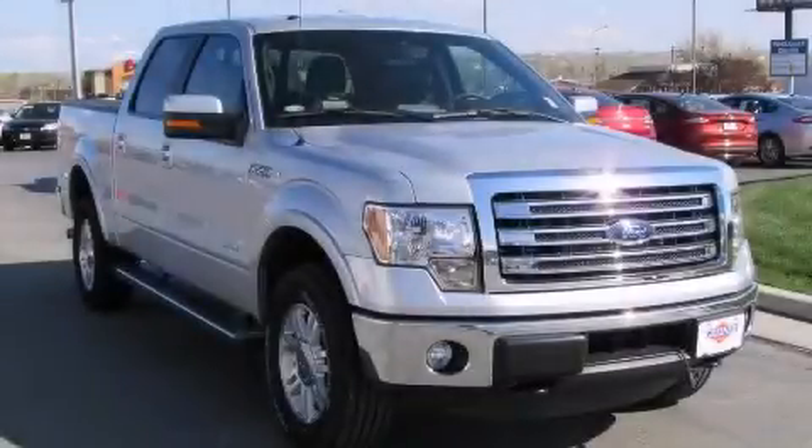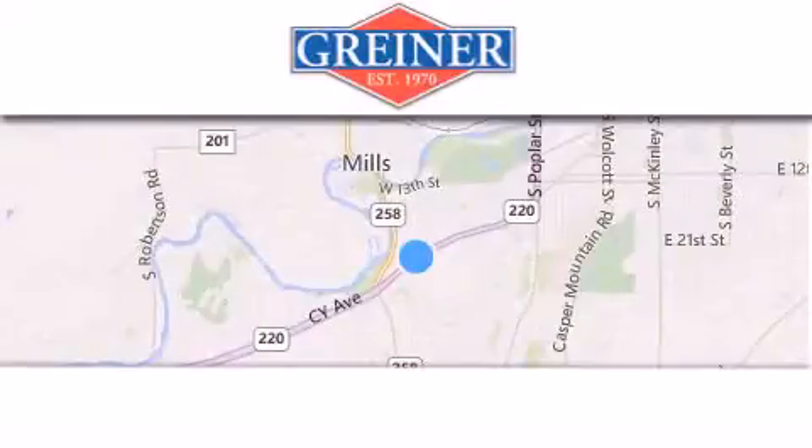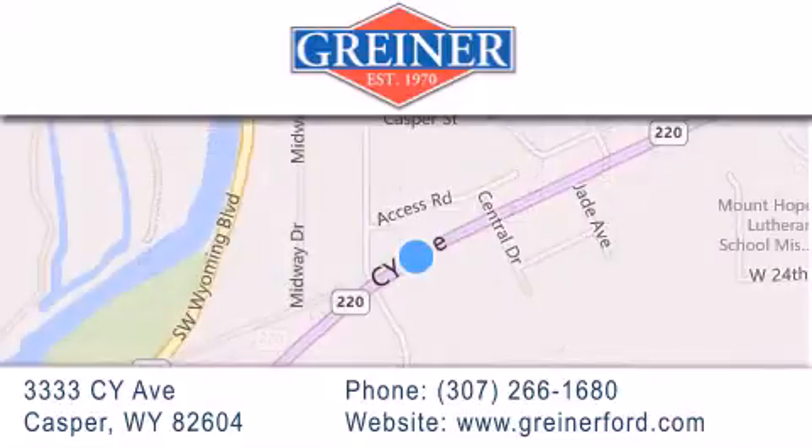Contact us today to arrange your test drive. Greiner Ford is located at 3333 CY Avenue in Casper. Our goal is to exceed all of your expectations to ensure that you'll return for future visits.